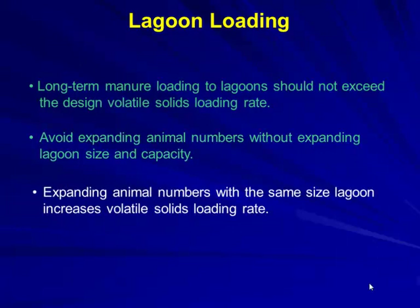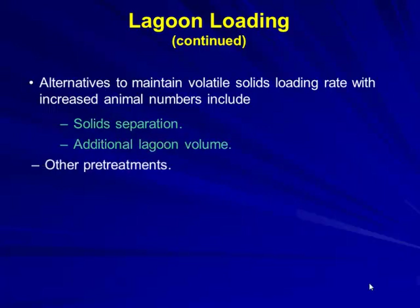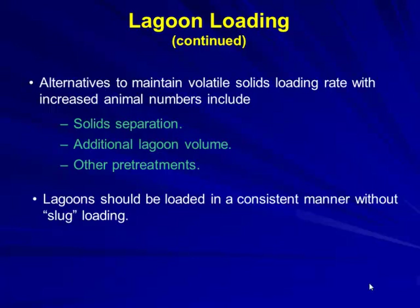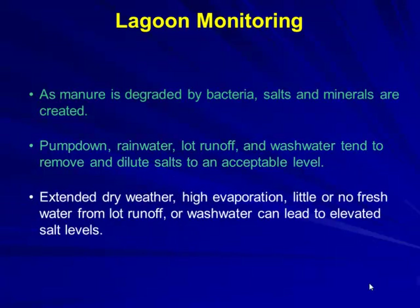Volatile solid loading increases with animal numbers. Alternatives include solid separation, adding lagoon volume, or other pre-treatments. Lagoons should be loaded consistently — slug loading is not good. Bacteria degrade salts and minerals, and pump-down rainoff, lot runoff, and wash water dilute salt levels to acceptable levels. Extended dry periods with high evaporation and little fresh water can lead to elevated salt levels.